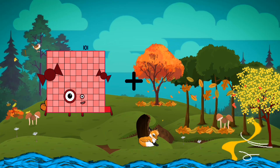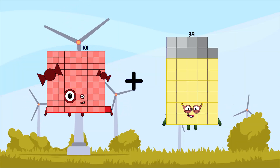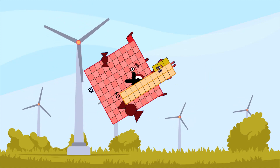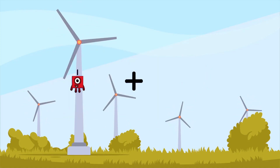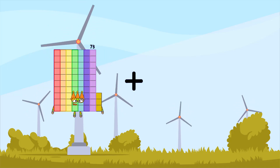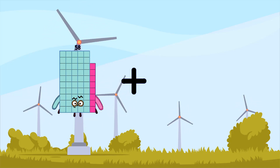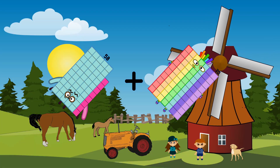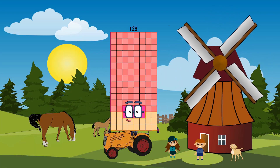One-hundred-one plus twenty-three equals one-hundred-twenty-four. Fifty-eight plus seventy equals one-hundred-twenty-eight.